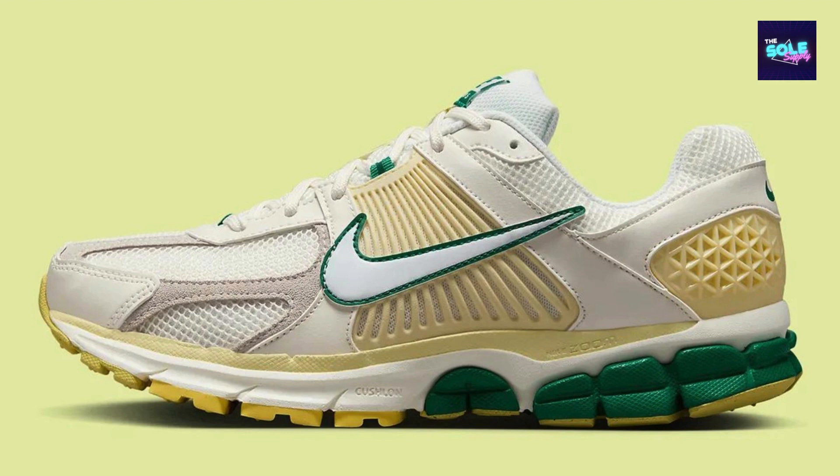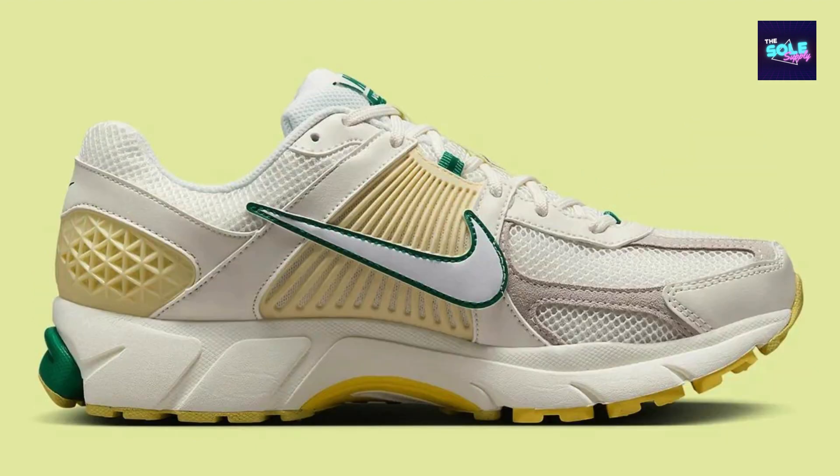The shoe features a clean and classic design with a breathable mesh upper in sail and white, overlaid with premium leather for added structure. The highlight is the malachite green accents on the swoosh, tongue branding, and outsole, giving it a fresh, summery look.